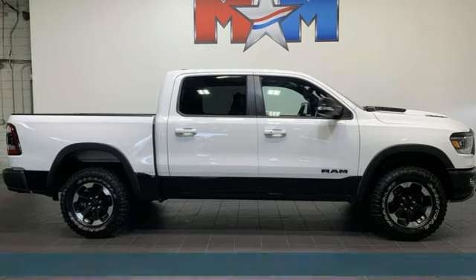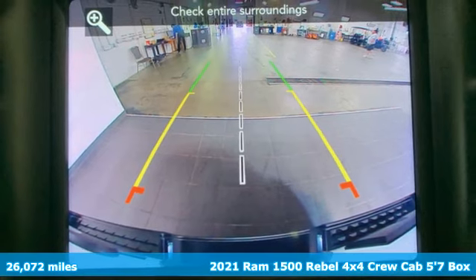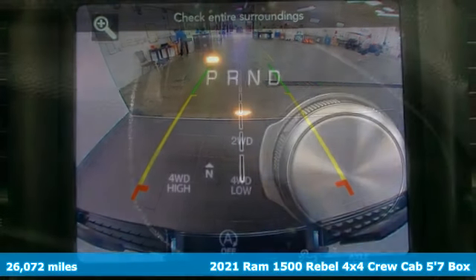Here's a 2021 Ram 1500. Ram gets the job done — it's equipped for all your driving needs and wants.